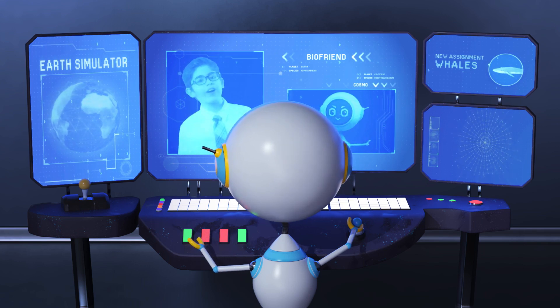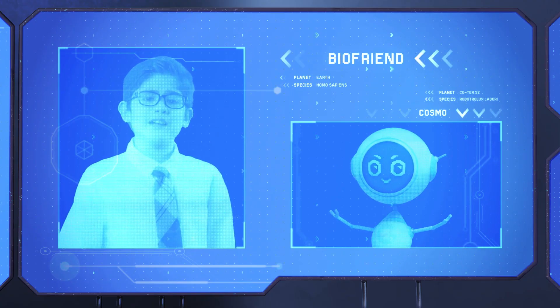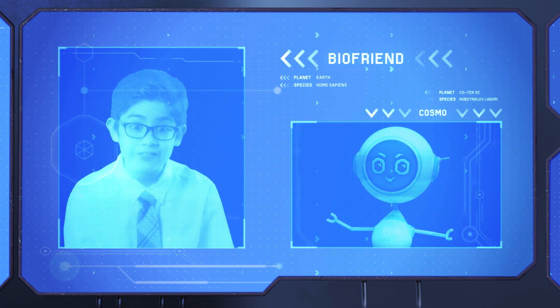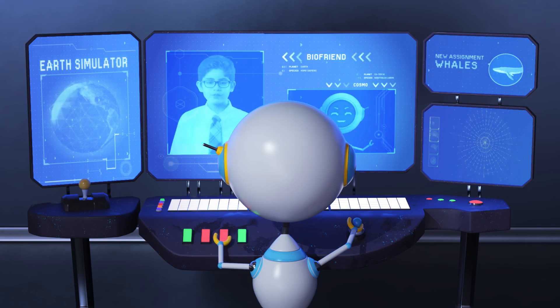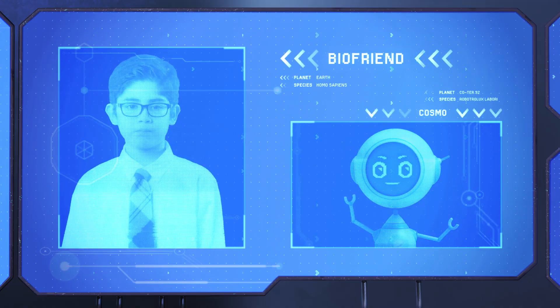Hello to you too, Cosmo. I've never really thought about it. What if you could go inside a whale and investigate? Simulation activated. Here I go!